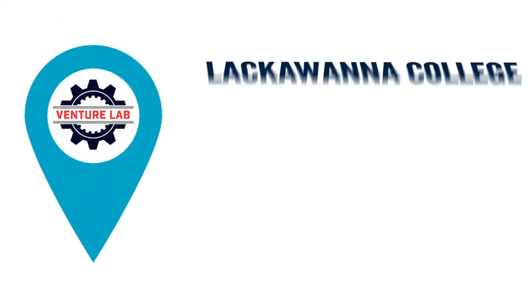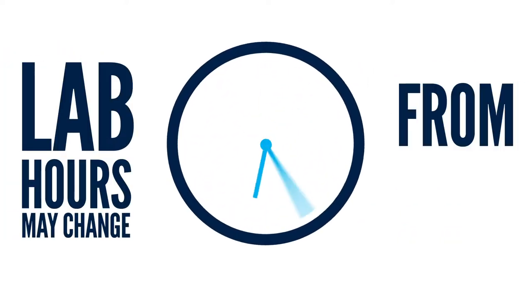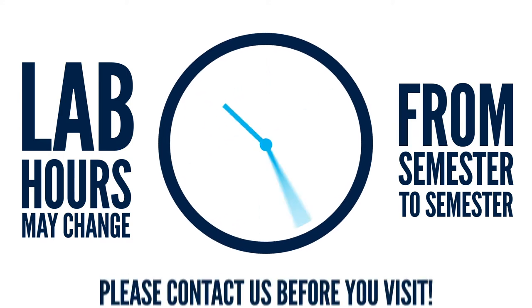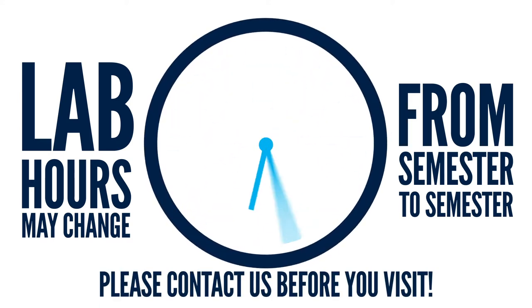The Venture Lab operates from the second floor boardroom of Angeley Hall as we continue to develop our own space at our Scranton campus. Lab hours may change between the fall and spring semester, so please email us ahead of time to make the most of your visit to the Venture Lab or to schedule an appointment.